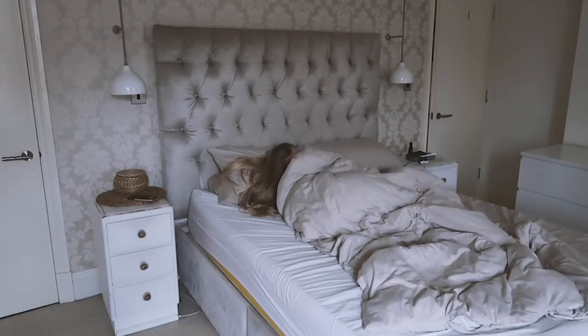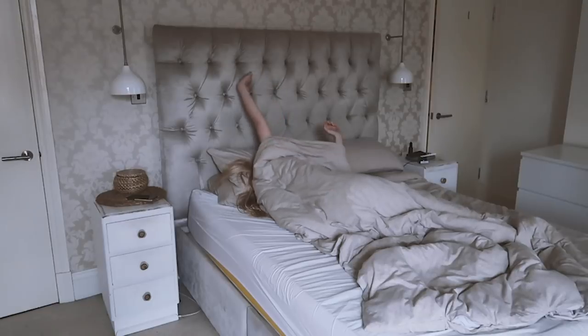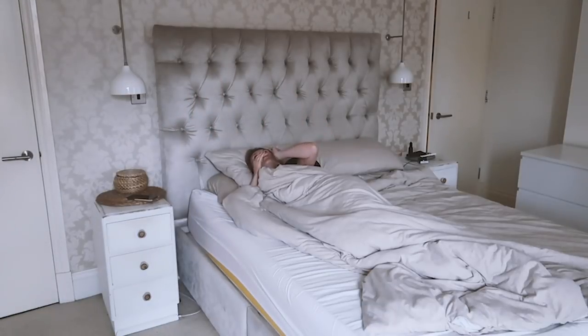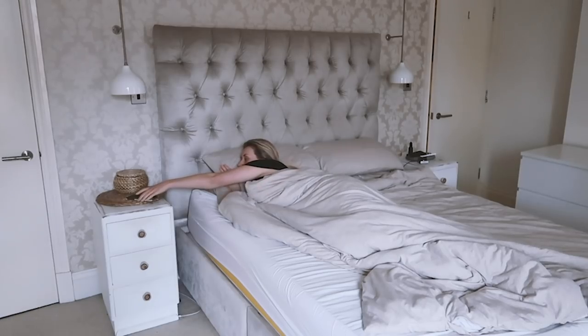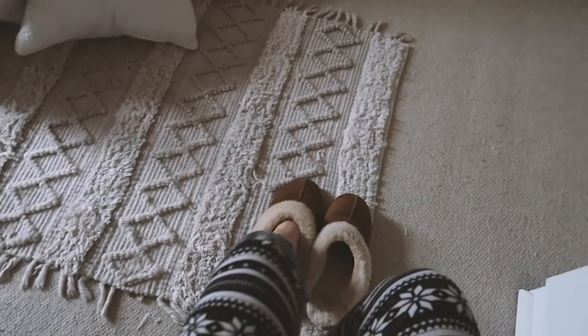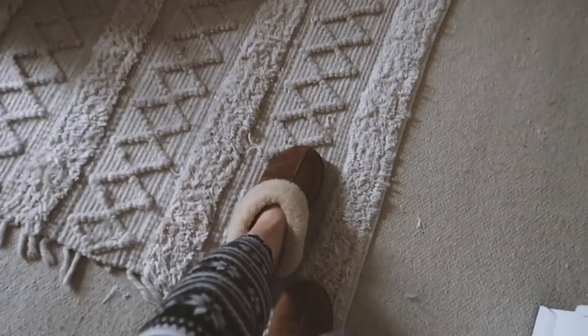I start with waking up around about 7am. Tom leaves for work about half six, seven. So by that point I am awake, but I just toss and turn, doze a little bit and go on my phone. Then it's time to get up, put my slippers on and make the bed.